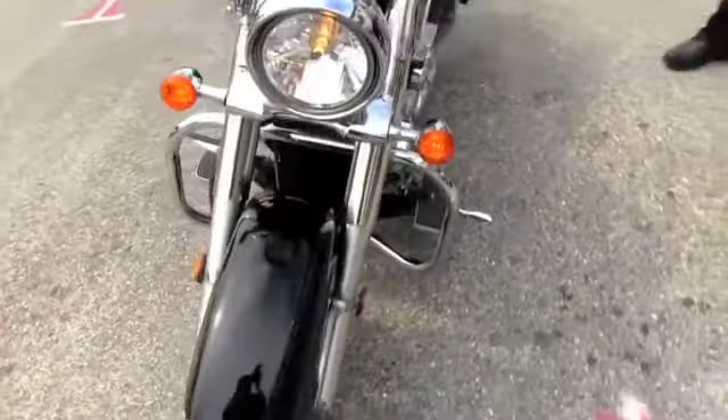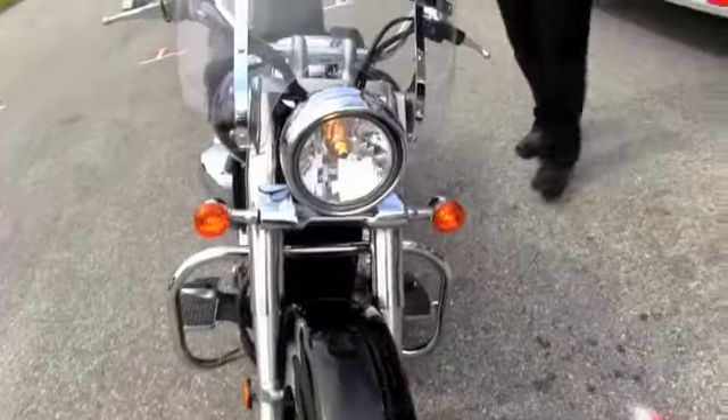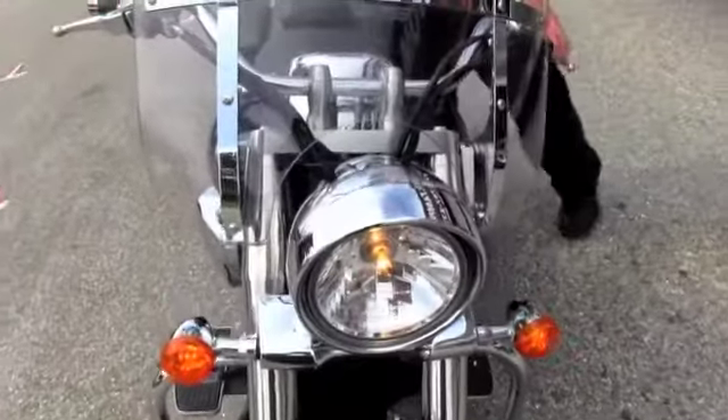This is a beautiful, clean bike. All the emblems have been removed and the paint is in good condition. Let's give this one a listen.